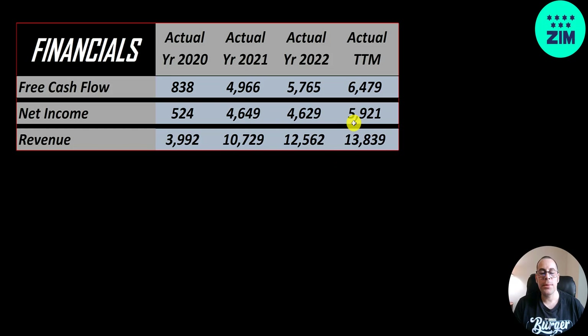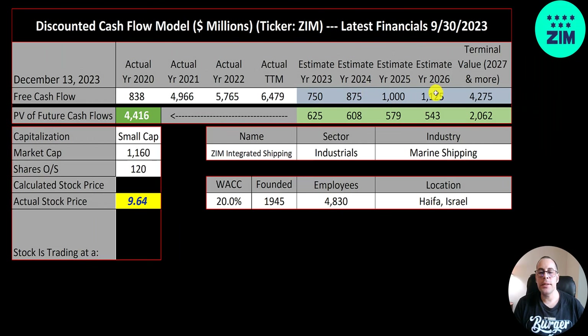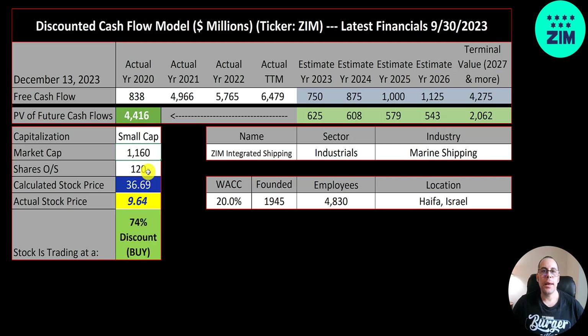Revenue is the sales for the company and that's grown a lot as well, from 4 billion up to 14 billion — massive growth. We estimated four years of future free cash flows and also a terminal value for all cash flows past year 4, which is 4.3 billion. We discounted those numbers back using the weighted average cost of capital and get a value of the company of 4.4 billion dollars. Dividing by 120 million shares gives a calculated stock price of $37.